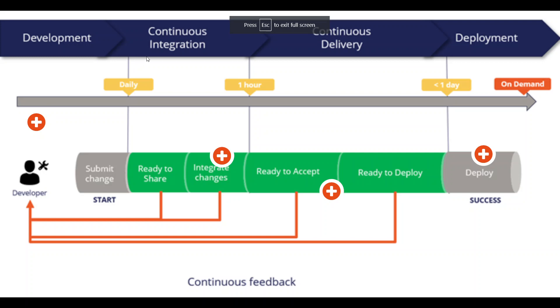The four stages are development, continuous integration, continuous delivery, and continuous deployment — the CI/CD pipeline. Development means the developer makes changes, checks in, merges, and submits the changes. Once that happens, the DevOps pipeline starts.